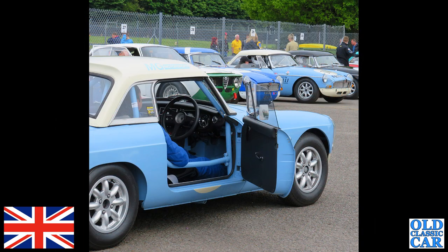In the parking area at Alton Park, we've got a trio of blue MGB race cars.